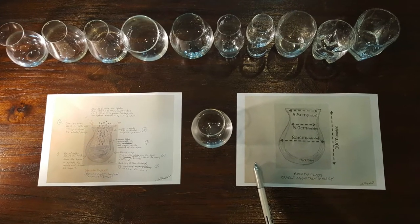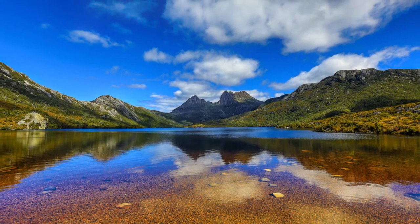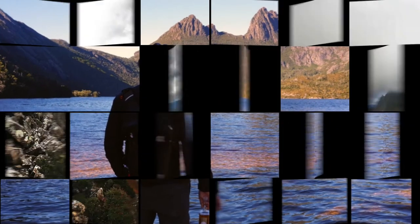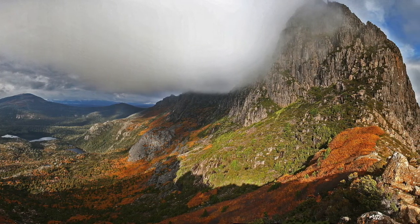For us, the secret to a great glass is in the shape. So we took inspiration from Cradle Mountain in Tasmania, where Dove Lake sits in this natural cradle on the mountain.